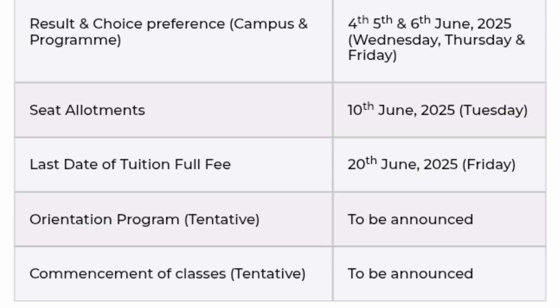You should also note the important counseling dates. The result was declared yesterday and I have already given two videos on how to check the result. The next activity is choice preference, where you have to give your campus and program preference. Only three days are provided for that: 4th June, 5th June, and 6th June. Up to tomorrow midnight you can submit your choice preference.